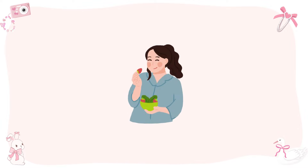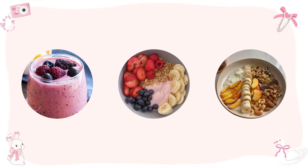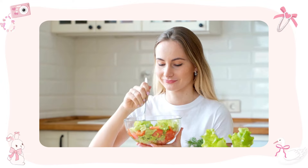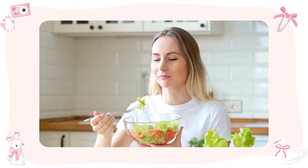Breakfast. Now it's time for breakfast — keep it healthy and simple. How about a smoothie bowl with fresh fruits, yogurt, and a sprinkle of granola? Breakfast is the most important meal of the day, so make sure to fuel your body with nutritious food.